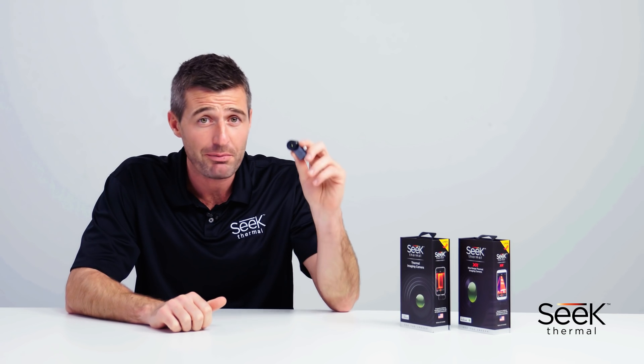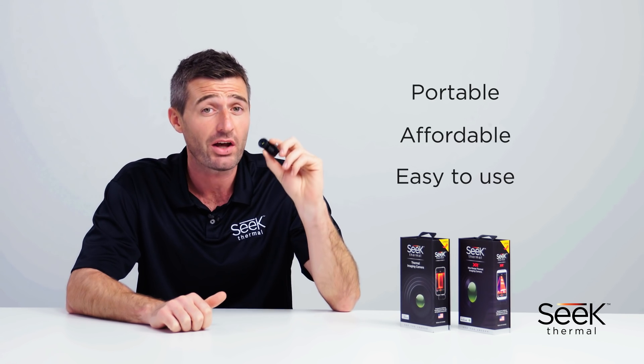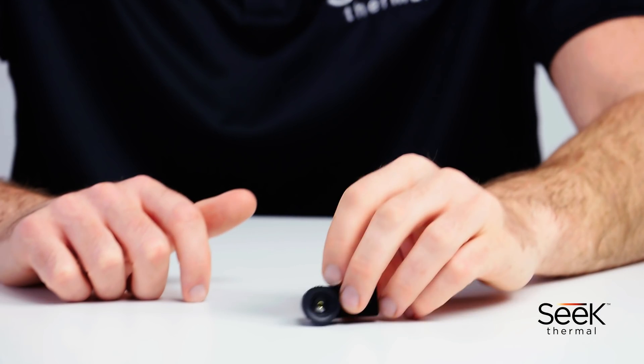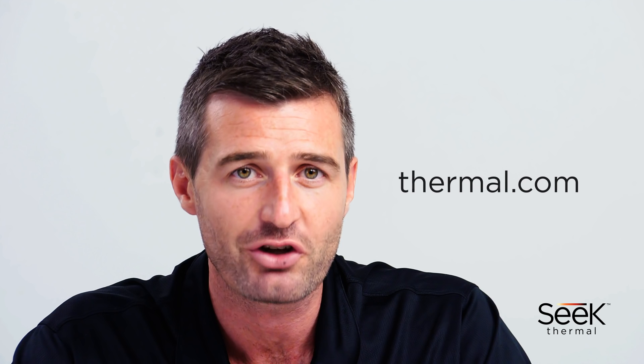SEEK thermal imagers are portable, affordable, and easy to use. Whether you're hunting, contracting, or DIYing, the imager is a revolutionary tool. This has been a quick look at the Compact and Compact XR thermal imagers. To find out more and locate your nearest retailer, please visit thermal.com.